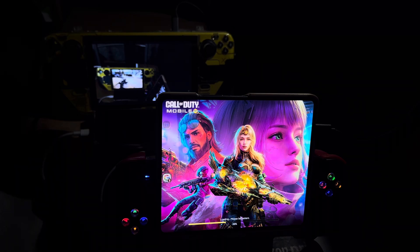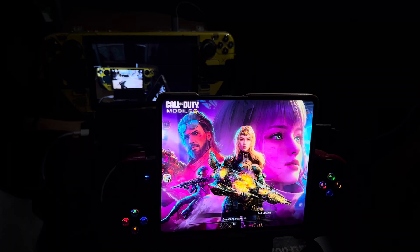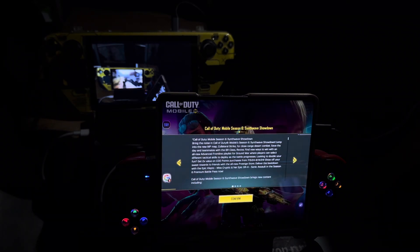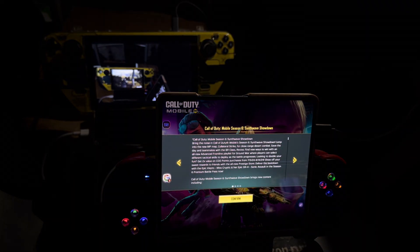The game had an update today so I was just updating it. I did say that I'm going to show you guys the app that should allow me to use the DualSense controller with this game.